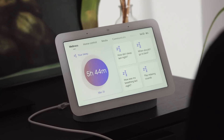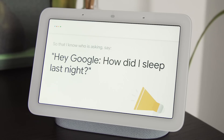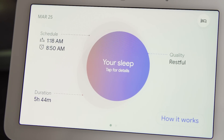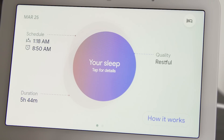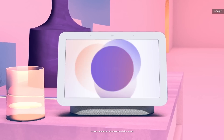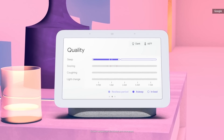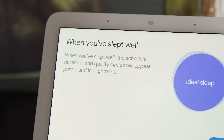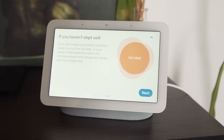Each morning, I eagerly looked at the Nest Hub's wellness panel to see how my night went. You can also get the results by asking Assistant, 'How did I sleep last night?' Google's reports focus on three aspects of your sleep: duration, quality, and schedule — which refers to how well you stuck to a routine of going to bed and waking up at regular times. These are displayed as three circles that overlap almost like a Venn diagram, and your goal is to get them to perfectly overlap and become one. The more restful your sleep and the more closely you stick to your schedule, the more likely your circles will merge.